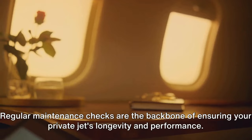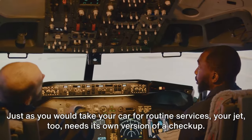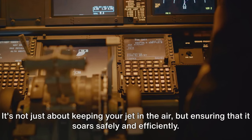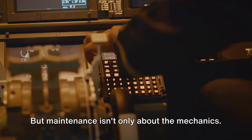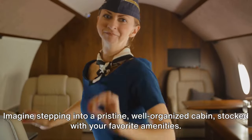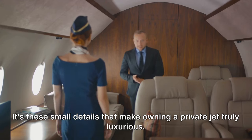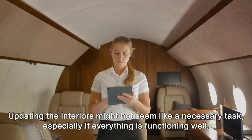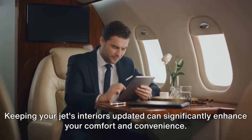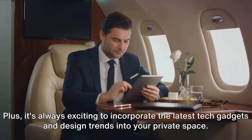Regular maintenance checks are the backbone of ensuring your private jet's longevity and performance. Just as you would take your car for routine services, your jet too needs its own version of a checkup. Regular maintenance checks involve thorough inspections of the aircraft's mechanics, navigation systems, and safety equipment. It's not just about keeping your jet in the air, but ensuring that it soars safely and efficiently. Maintenance isn't only about the mechanics — keeping your jet clean and well-stocked adds to the overall flying experience. Imagine stepping into a pristine, well-organized cabin stocked with your favorite amenities. Updating the interiors might not seem necessary, but trends and technologies are constantly evolving, and it's always exciting to incorporate the latest tech gadgets and design trends into your private space.